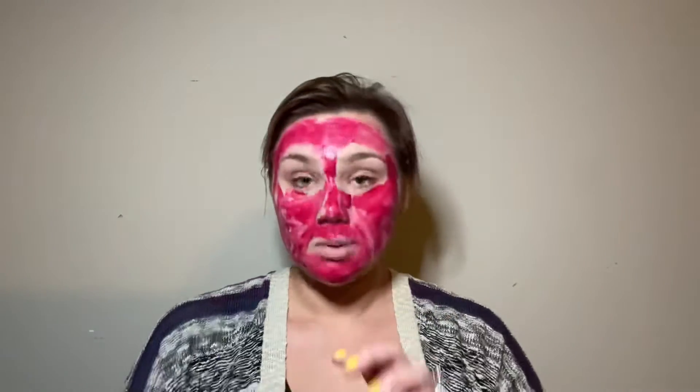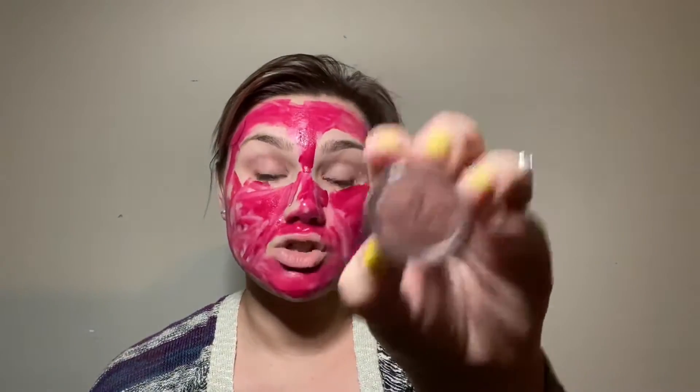We get to put blush on as concealer. Why not, right? Blush. I picked this nice reddish tone. I thought it would really complement my foundation. Get it all underneath there. We want to hide those bags. Can't be a baggie somebody.